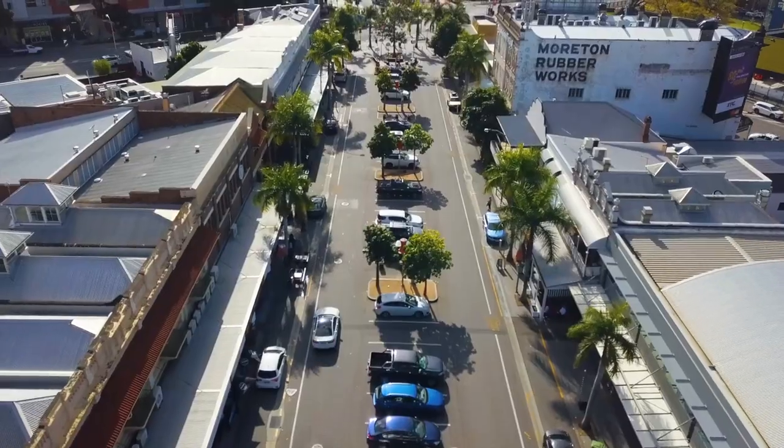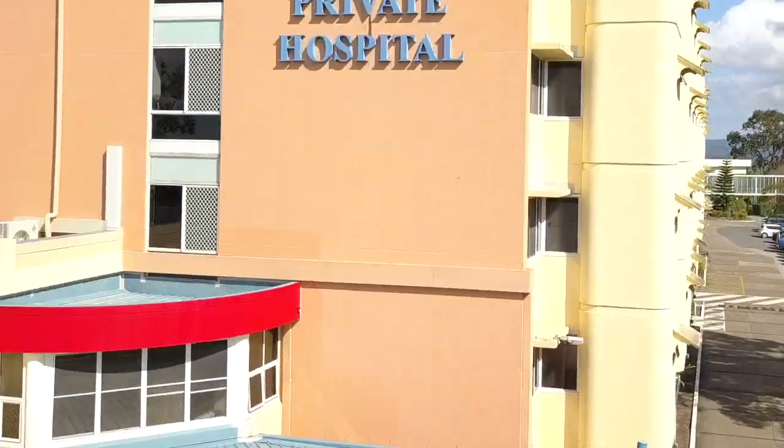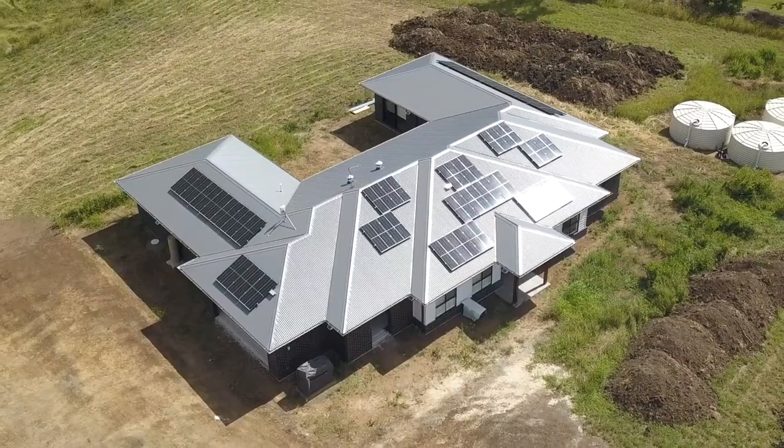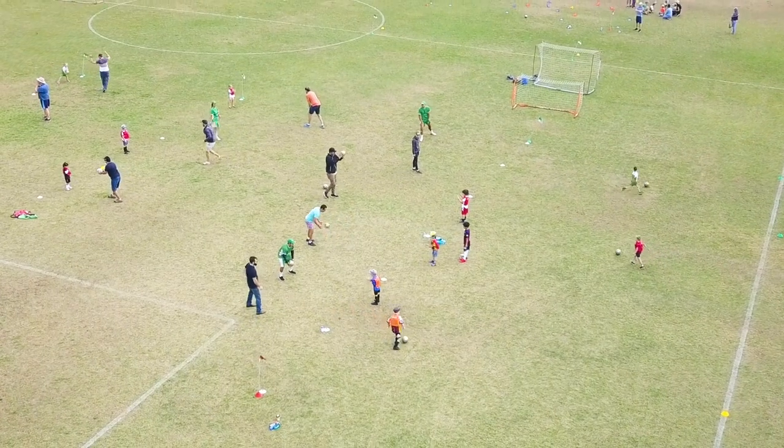We make sure to get those shots you're after, so people can see what and how you want them to see. Whether it's to show off a real estate listing, product, service, event, or anything else, we've got you covered.